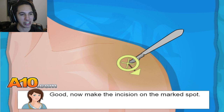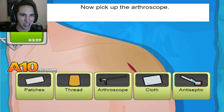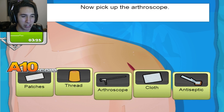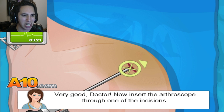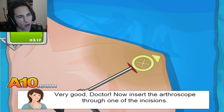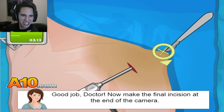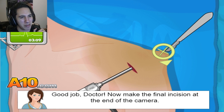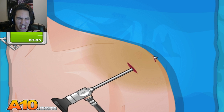Now make the incision on the marked spot — right there. Now pick up the arthroscope. We got the timer now. Now insert the arthroscope through one of the incisions. Now make the final incision at the end of the camera. Oh, that looks so good.